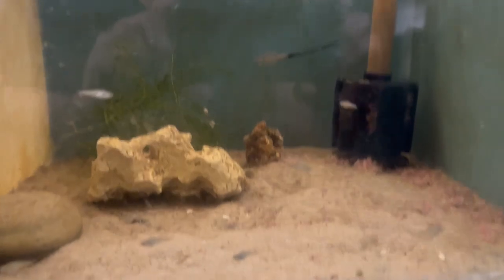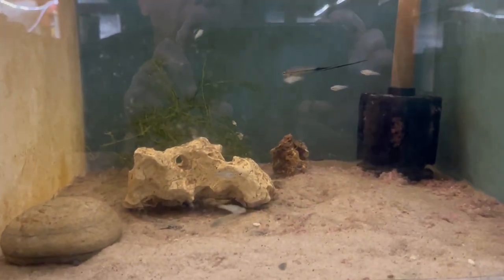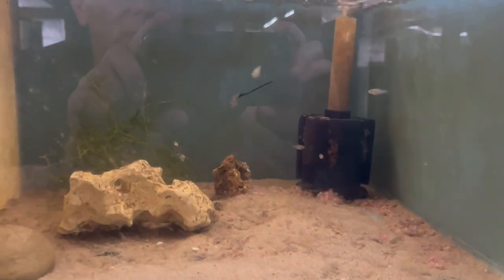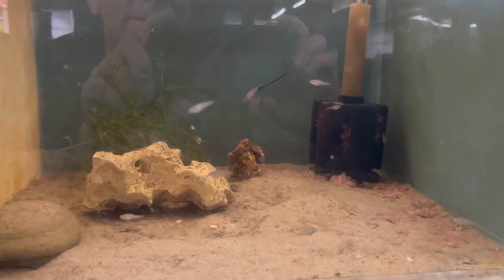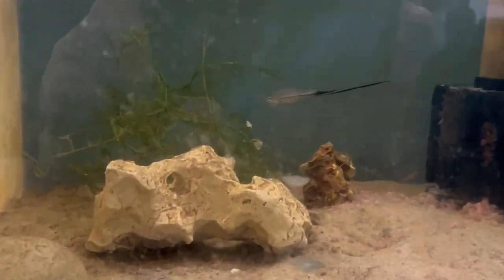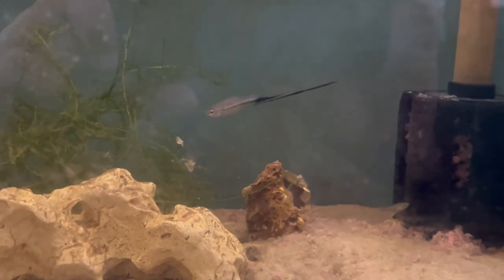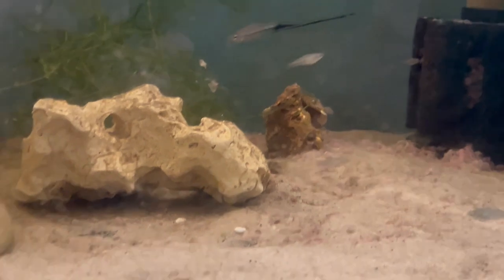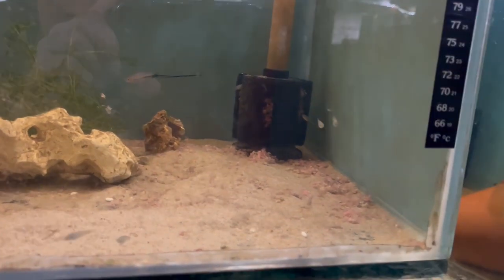The tank next to it has got the swordtails that I got from the Preston auction. They've spawned - there's quite a lot of those, about 20 fry in there. The female is hiding behind the filter. The male - the size of the tail on him is fantastic, it's longer than the body. Hopefully these will grow out and I'll get a couple of pairs out of those.